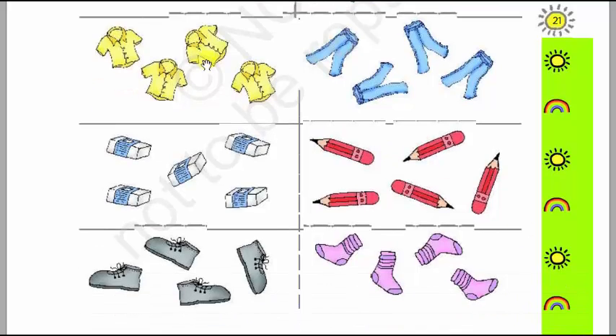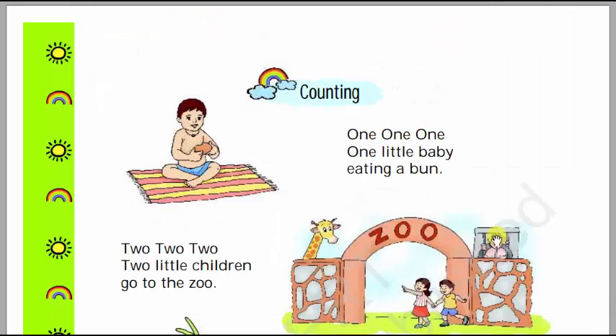Next we will count the shirts and the pants. Here there are shirts and here there are pants. We will count the shirts first: 1, 2, 3, 4 — there are 4 shirts. Then the pants: 1, 2, 3, 4 — there are 4 pants. So there are 4 shirts and 4 pants.